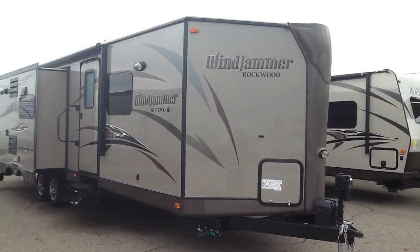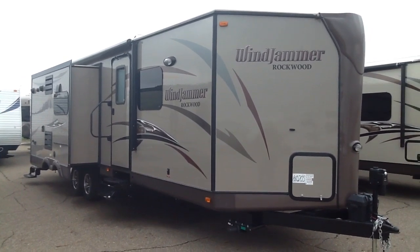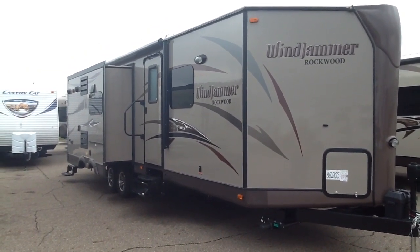That's our Rockwood Windjammer, Model 3025W, here at Curtis Trailer Center, Schoolcraft, Michigan. Call 1-800-606-4485.